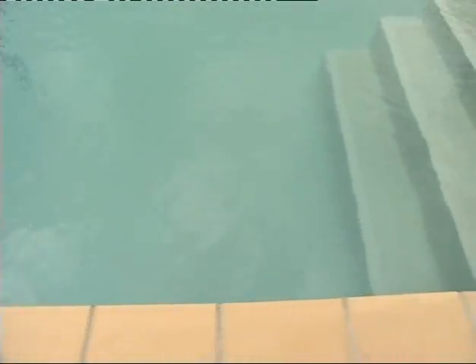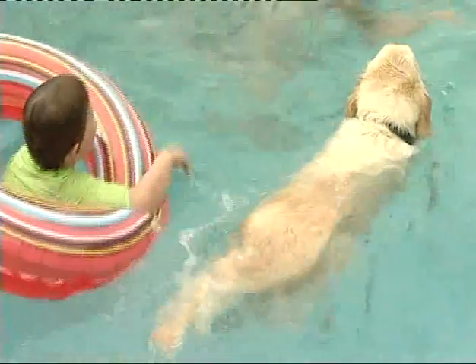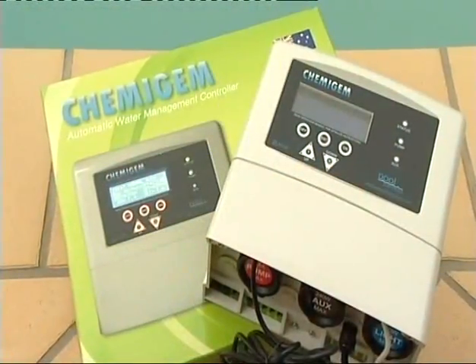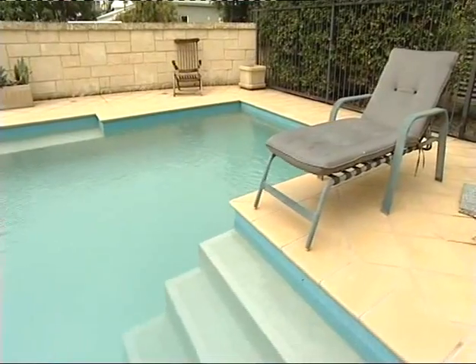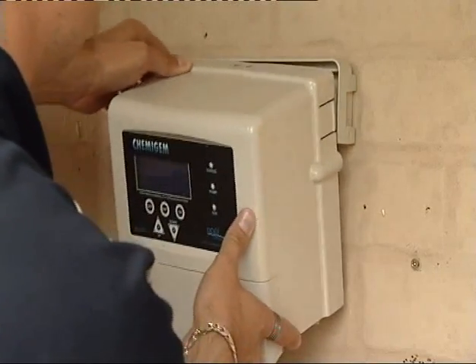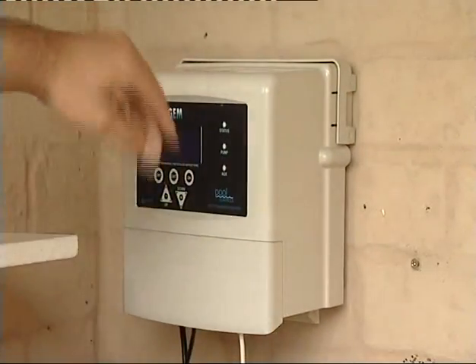Many people don't know it, but plants growing close to your pool, fertilizing the garden, or your favorite pet can throw out the chemical balances in your pool — but the Chemi Gem can keep up with all that. It's energy efficient, and compared to a salt chlorinator, you can actually save up to five hundred dollars off your power bill every year.